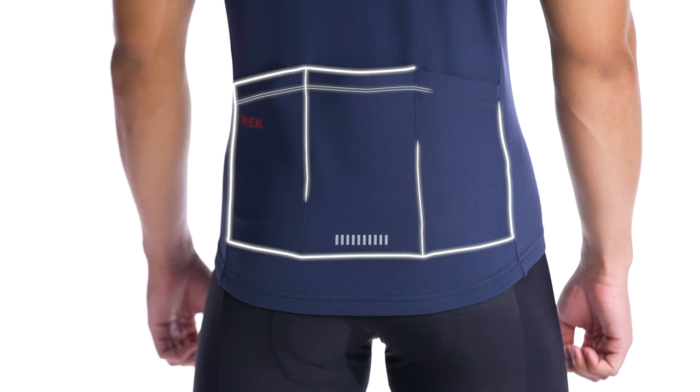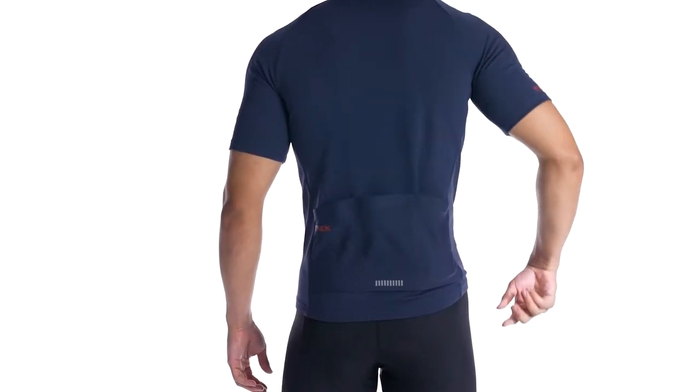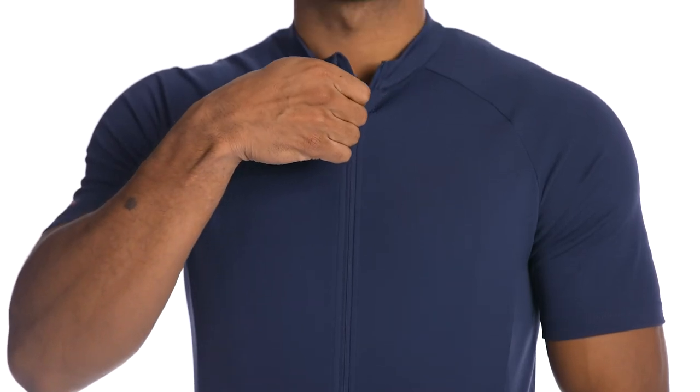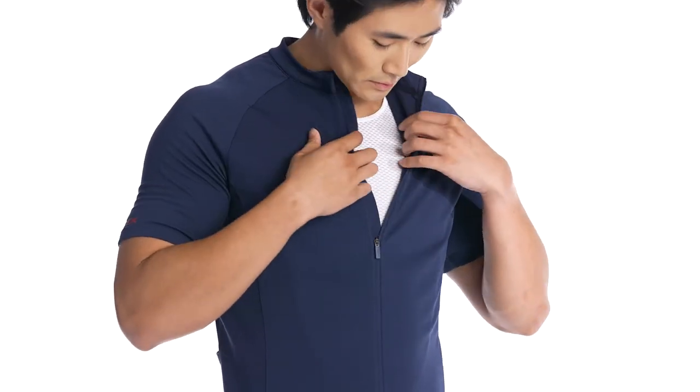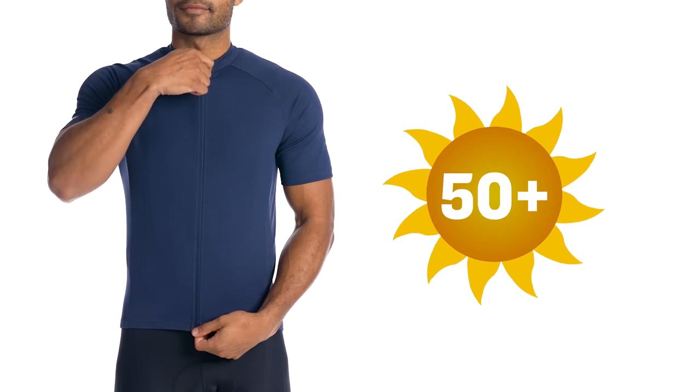Solstice delivers everything you need and nothing that you don't. Three open back pockets provide a convenient place to store all of your ride essentials. A full-length YKK zipper allows you to fine-tune ventilation on warm rides, plus a UV 50+ rating limits ultraviolet exposure.